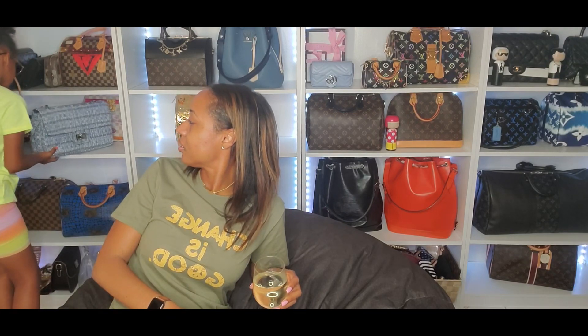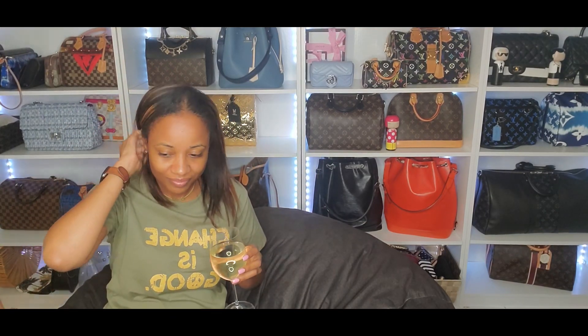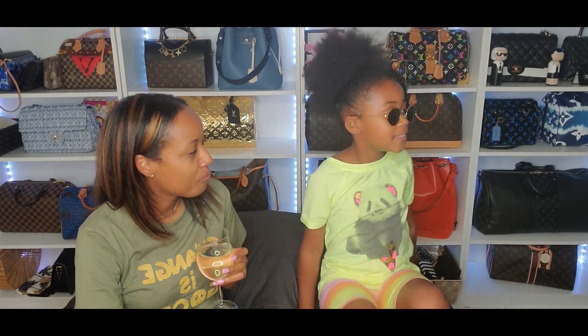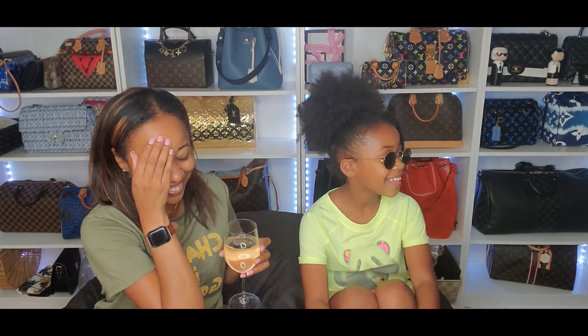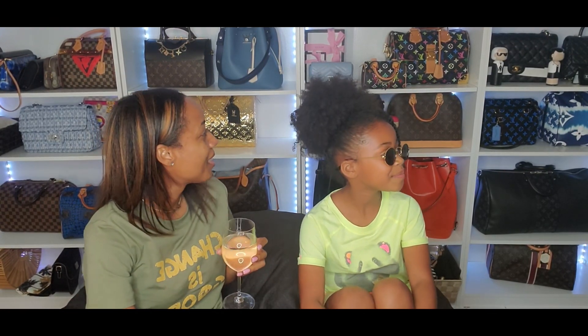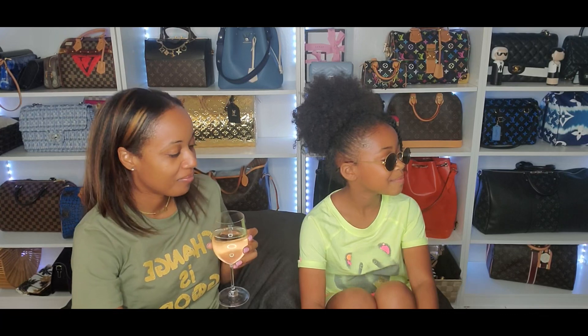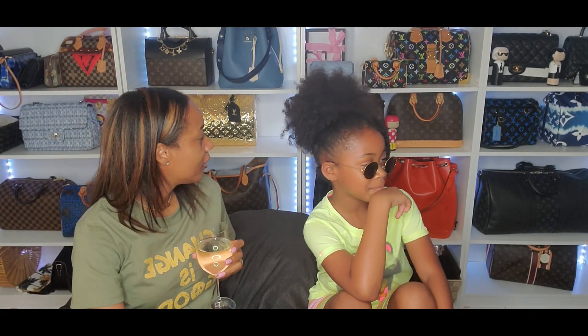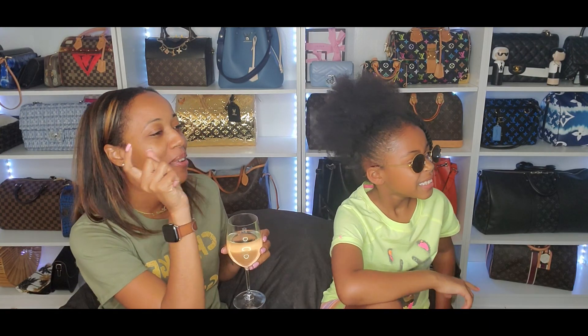I only have one more question so when you sit back down we can get to the last one. Okay I'm ready like Barack Obama! So my last question is — what color bag do you think I need to add to my collection?